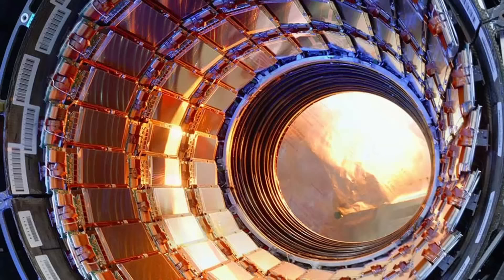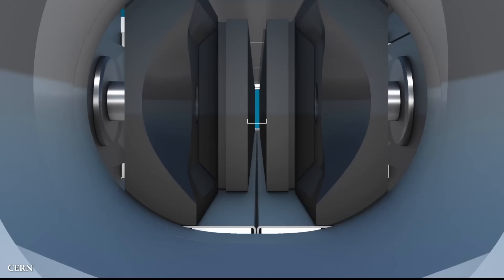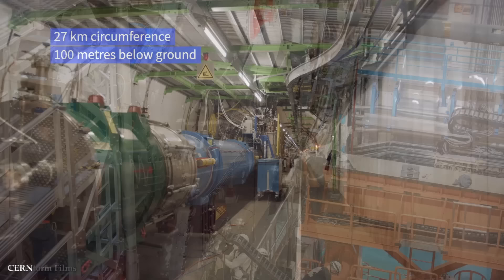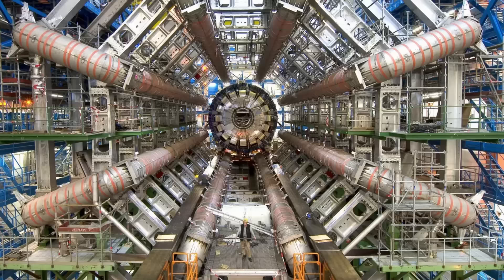This incredible energy enables researchers to probe the fundamental building blocks of matter, uncovering new particles and phenomena that shape our universe. The LHC serves as a testament to international collaboration, bringing together scientists from over a hundred countries and fostering a global community dedicated to pushing the boundaries of scientific knowledge. The scale of this collaboration is truly remarkable, with experiments and data analysis involving thousands of researchers working in unison. The LHC has become a symbol of humanity's collective pursuit of knowledge and our capacity for cooperation in the pursuit of scientific advancement.